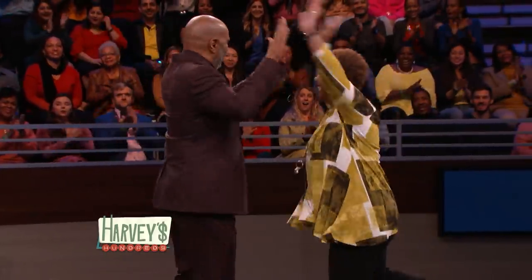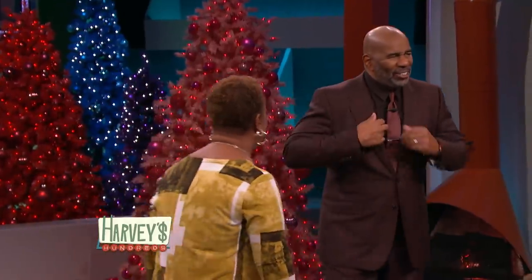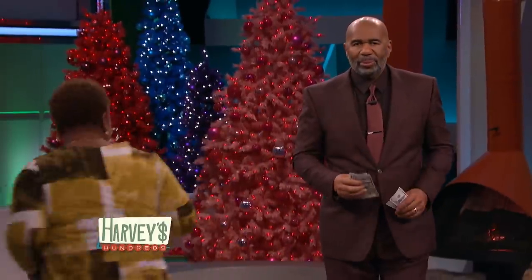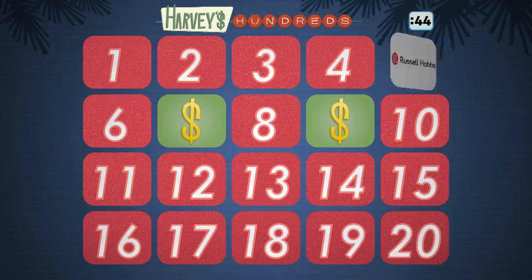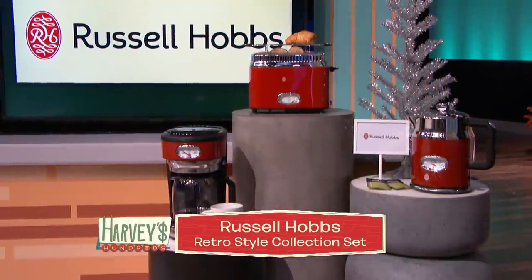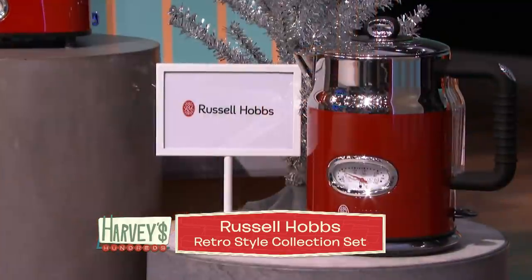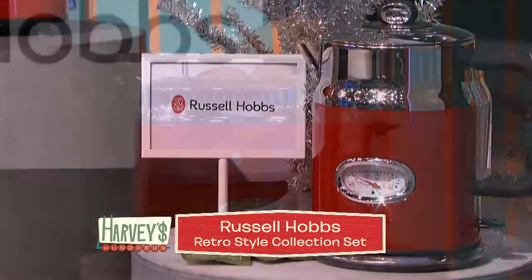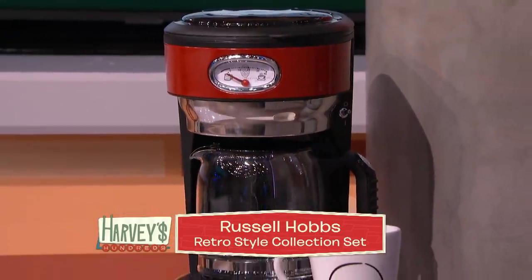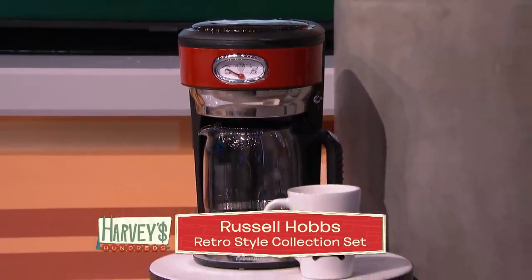You a bad girl — girl, you just won yourself $800! And let me tell you something, since you matched the Russell Hobbs logos, you also just won the Russell Hobbs retro style collection set. This retro set comes with a kettle that has a quick boil indicator for faster boiling, a toaster that has a countdown timer so you know when your toast will be done, and a coffee maker that has a keep warm feature so your cup of joe is always ready to go.